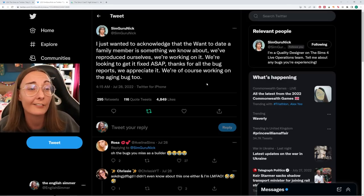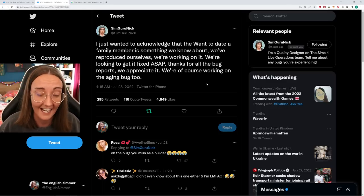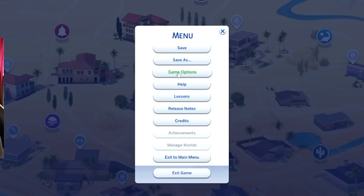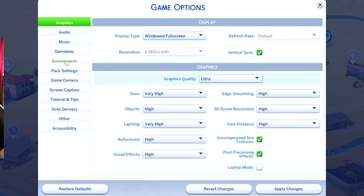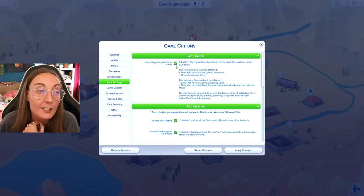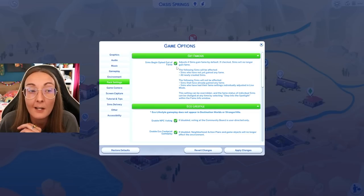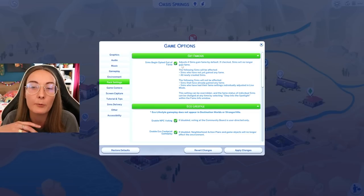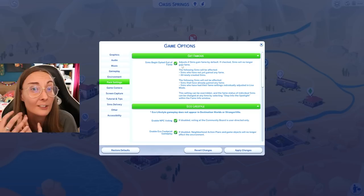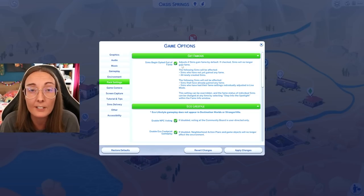There are also a ton of other glitches out there. Custom content beds are broken — some CC creators have already come up with fixes for that. If you are getting the random celebrity bug, you can go to Game Options, go to Pack Settings, and set Sims to begin opted out of fame. I actually had this glitch before this update — it was affecting my werewolves let's play but it would pop up and then reset itself, so it didn't have any effect on my personal gameplay. But that's the thing about bugs — you never know how they're going to affect you.